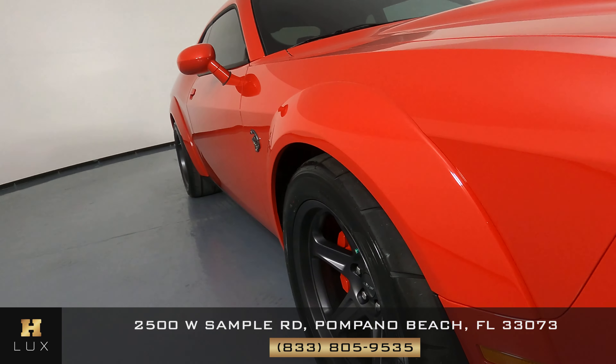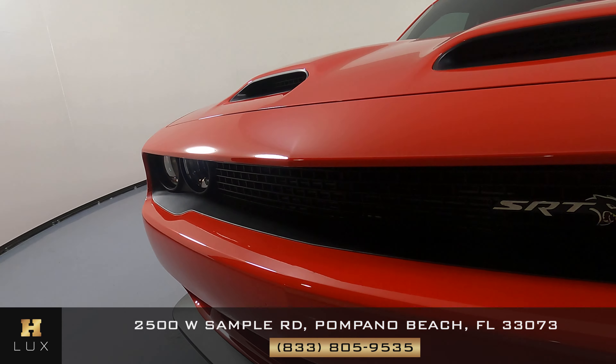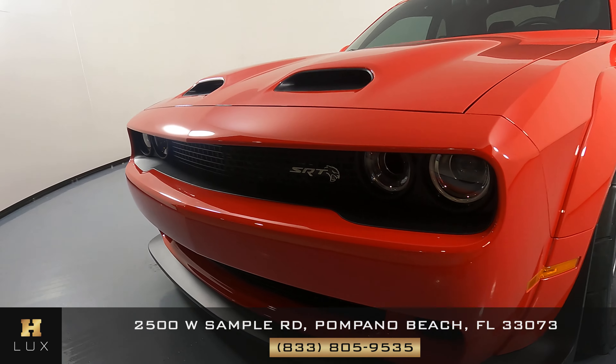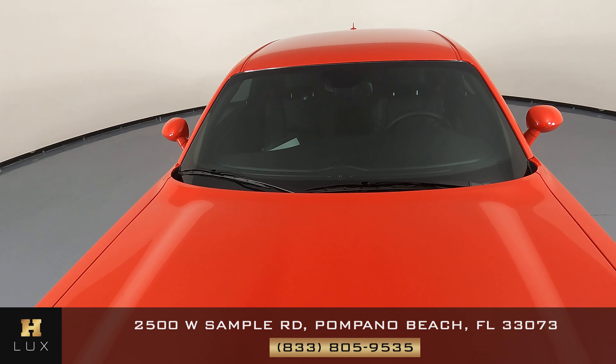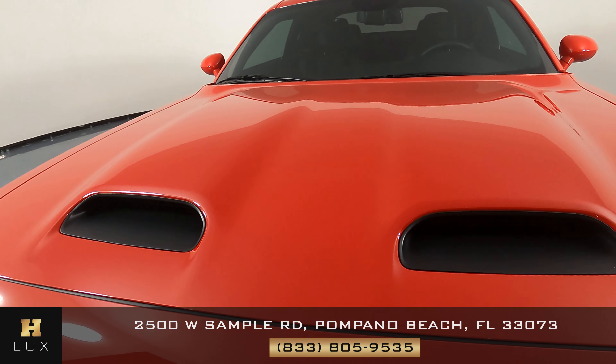First we're going to go panel by panel, starting with the front bumper. The front bumper is in perfect condition — I'm not seeing any damage. Let's go up to the hood now. This is in perfect condition; I'm not seeing any paint chips or anything. Perfect.